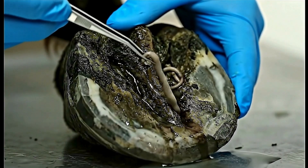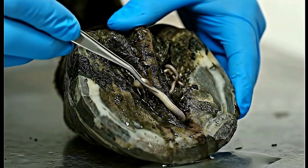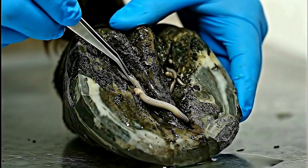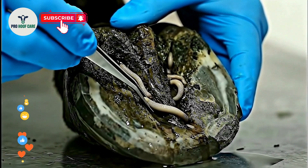These worms can grow surprisingly long inside the hoof, feeding off healthy tissue and causing extensive damage. The more we probe, the more parasites we find.